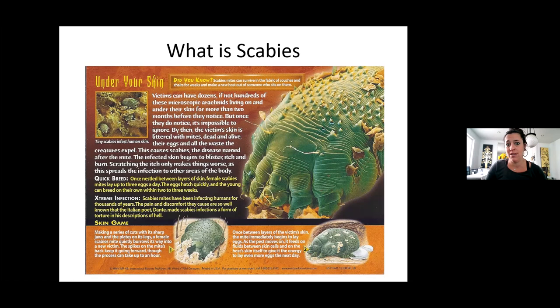Sometimes the itching gets so bad they notice. By the time our clients come to us with the rash, they've already had them for up to six weeks before it starts to show up, and then even longer before the itching and rash really starts. Once they've nestled between the layers of the skin, the female scabies lays up to three eggs a day, which starts that cycle again, and they just keep going and going.